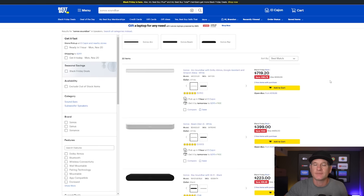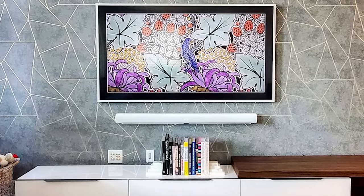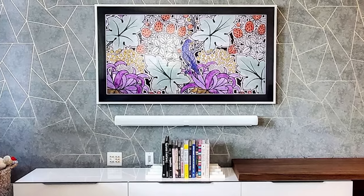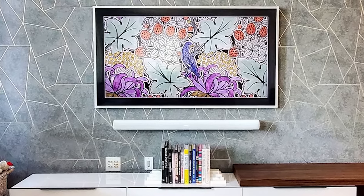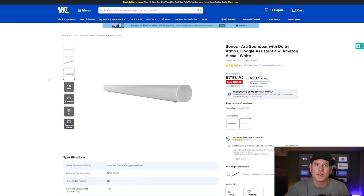If you want to pair a good soundbar with the Samsung Frame, I actually like the Sonos Arc. I've done a few different installations with the Sonos Arc and the Samsung Frame and I just think it looks really cool together, especially with a white Samsung Frame on the wall. A very good mix.